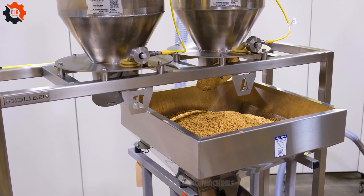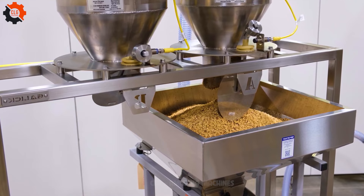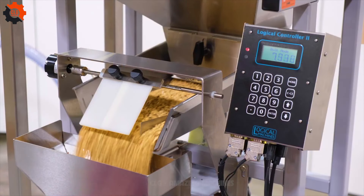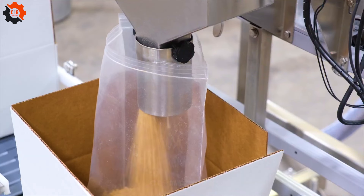With its sleek design and state-of-the-art technology, the Peanut Packer 3000 takes the hassle out of filling those bags with crunchy goodness. It's like having your own personal peanut packing assistant, minus the attitude and the coffee breaks.